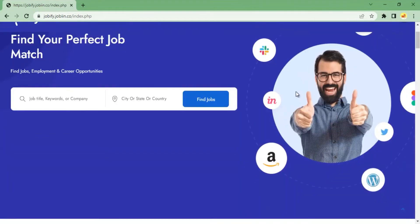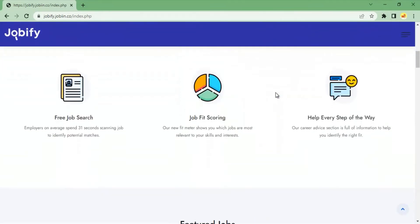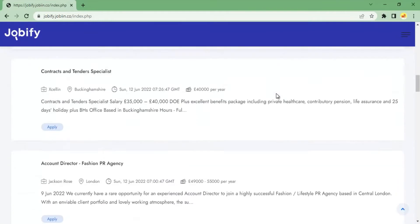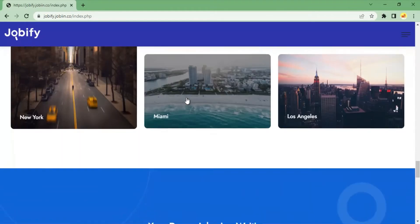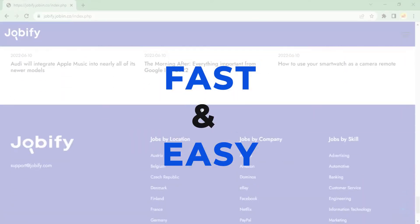Creating your first profitable, automated job search site and even making tons of affiliate commissions looks like a tough nut to crack. But with Jobin, it's fast and easy.